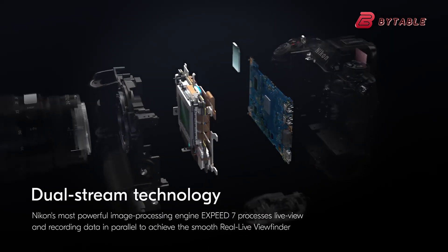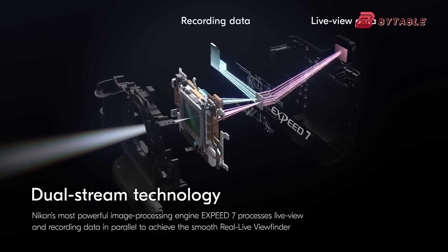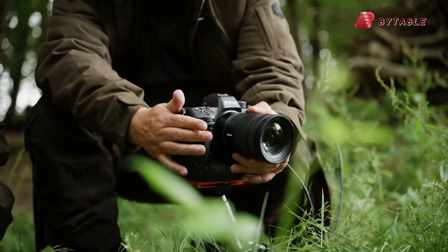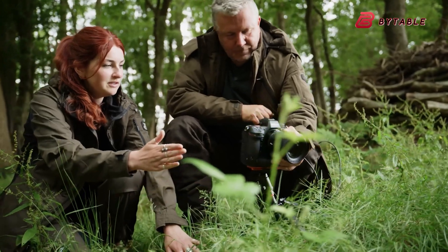In terms of processing capabilities, the Z92 is expected to incorporate dual XPEED 7 processors, despite reports suggesting that Nikon is already testing XPEED 8 processors. This dual processor configuration would likely provide the Z92 with remarkable speed and performance.